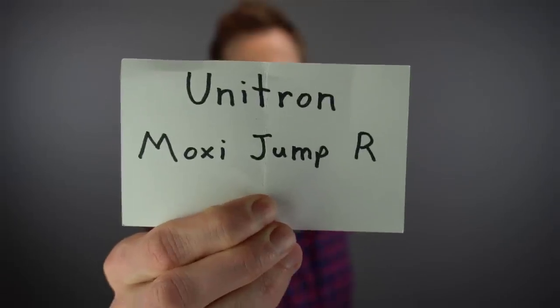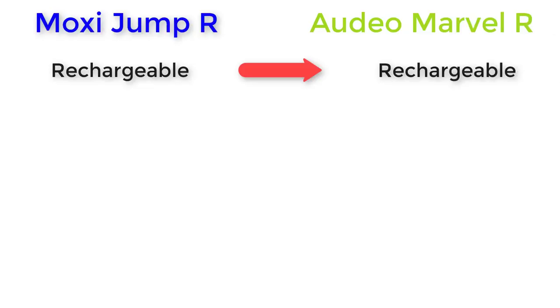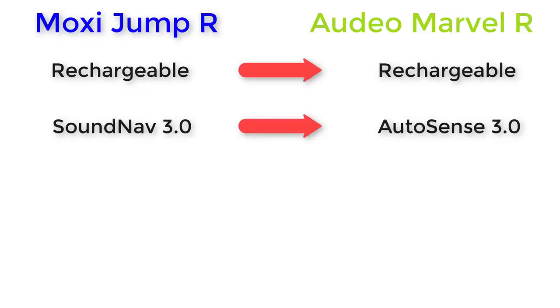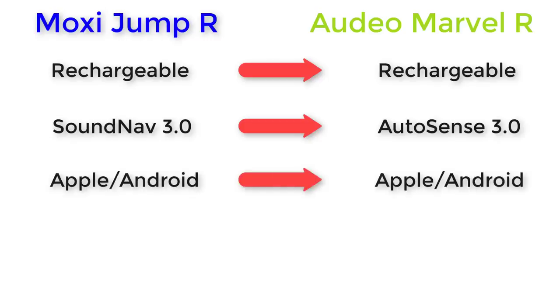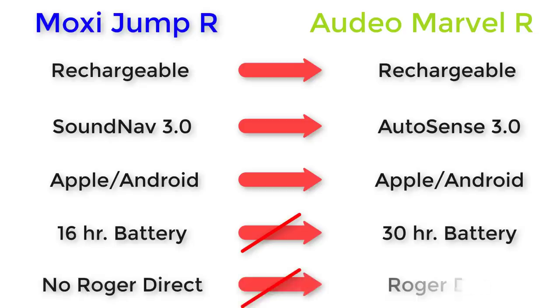We are down to our last two. The second to last hearing aid is the Unitron Moxi Jump R. The Moxi Jump R is a similar hearing aid to the Phonak Audeo Marvel rechargeable devices. Other than being rechargeable, it uses an automatic sound classifier called SoundNav 3.0 instead of AutoSense 3.0. It also has the same connectivity benefits for Apple and Android devices for direct streaming and hands-free phone calls. However, the Moxi Jump R is a little on the thicker side and has a battery life of only 16 hours compared to 30 hours with the Marvels, and it doesn't have direct access to Roger accessories.